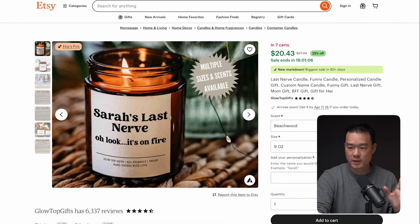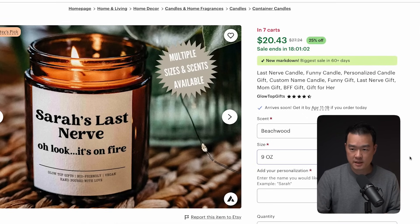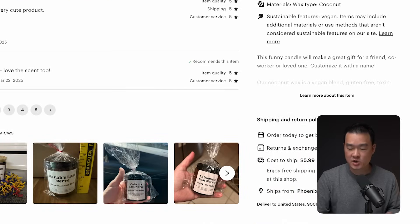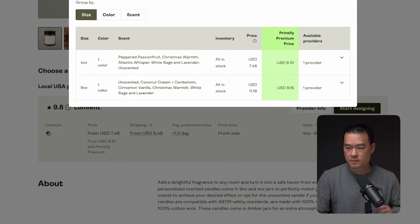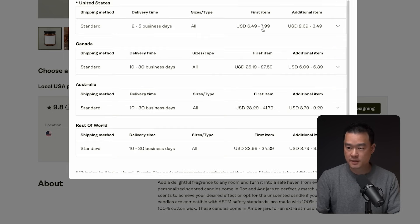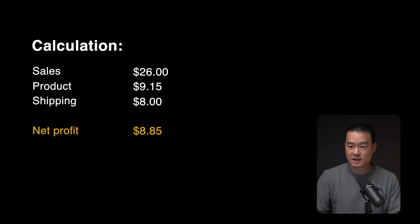Looking at the listing, it is selling for $20 for the nine-ounce version, and if you scroll down you'll see that they charge $6 for shipping, so the total is $26. If you go back to Printify and click on provider info, the cost of this product is $9.15 and it will cost an additional $8 to ship. So taking out the product cost of $9.15 plus shipping of $8, that is $8.85 in profit.